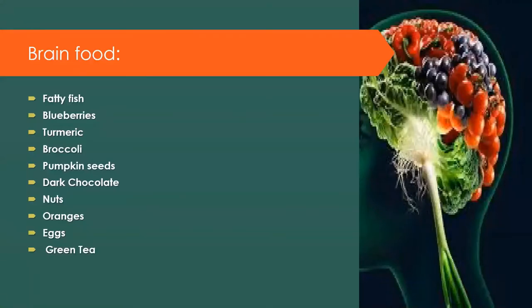Let's look at some brain food — food that helps your brain concentrate better. That includes fatty fish (rich in omega-3), blueberries, turmeric, broccoli, pumpkin seeds, dark chocolate, nuts, oranges, eggs, and green tea. You can find great recipes on YouTube to include these foods in your meals to give your brain the right nutrients, especially during the period when you're studying.